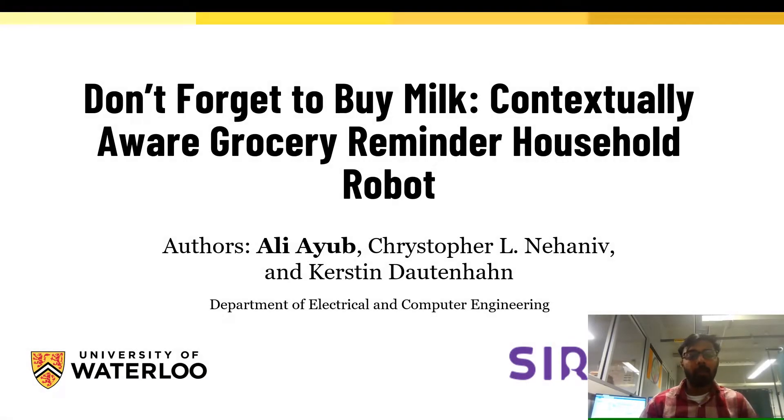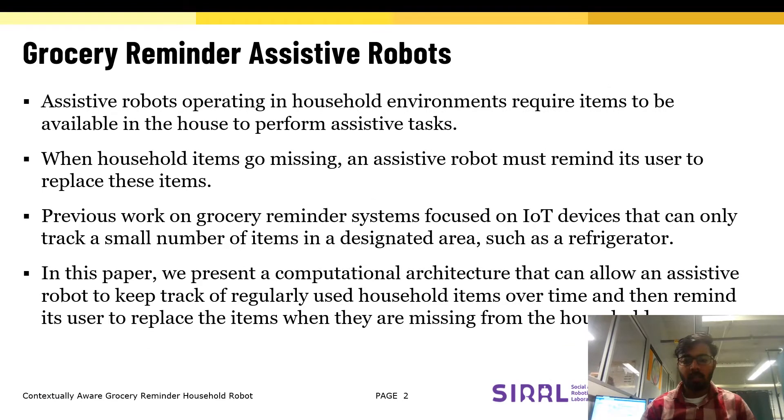Hi, my name is Ali Yu and I'll be presenting our paper, 'Don't Forget to Buy Milk: Contextually Aware Grocery Reminder Household Robot' at ICDL 2022. Assistive robots generally require items to be available in the household to perform assistive tasks such as setting up a table for breakfast.